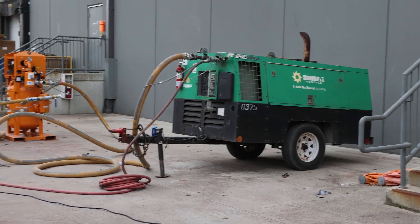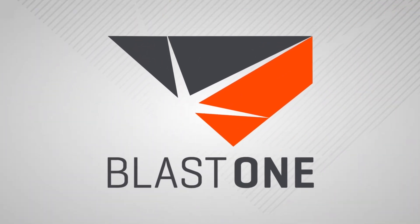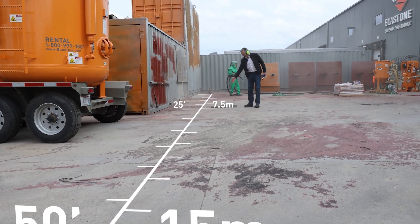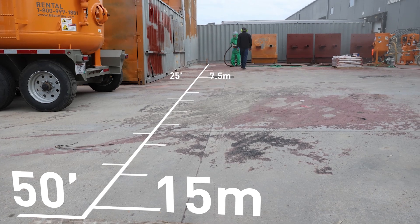We have a 375 CFM compressor going into an air prep into a 6.5 blast pot. We're going to do some blasting, and I have this little instrument right here which measures volume in decibels. We're going to test the noise pollution — the volume in decibels — of a Snakebite XQ versus your standard blasting nozzles. We've set up landmarks to mark noise levels at 50 feet (15 meters), 25 feet (7.5 meters), and just a few feet — about a meter — from the blaster.